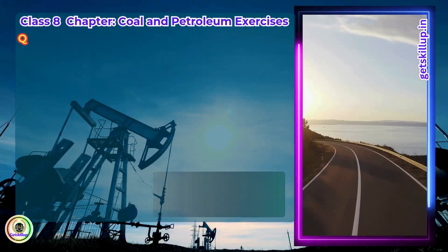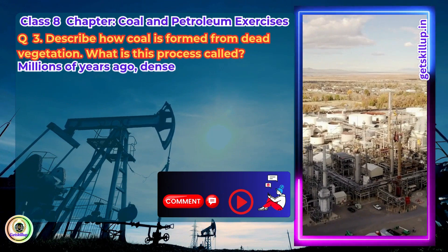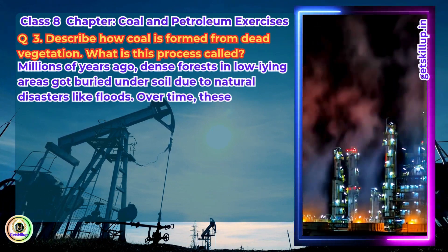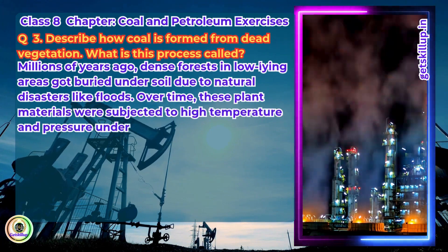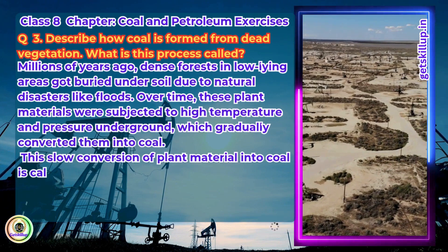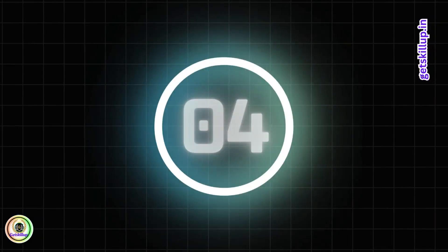Question 3. Describe how coal is formed from dead vegetation. What is the process called? Millions of years ago, dense forests in low-lying areas got buried under soil due to natural disasters like floods. Over time, these plant materials were subjected to high temperature and pressure underground, which gradually converted them into coal. This conversion of plant material into coal is called carbonization. The main component of coal is carbon, which is why it burns easily and releases energy.